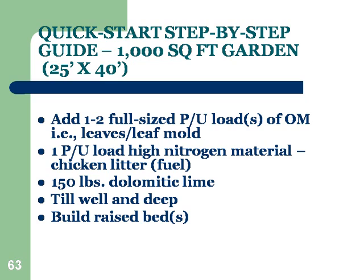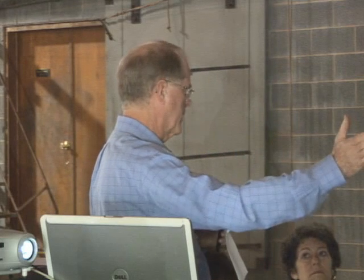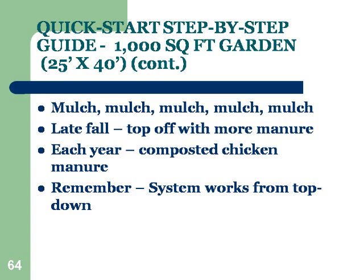You need about 150 pounds of lime — make sure it's dolomitic lime, which contains magnesium. Then you want to till well and deep, just one time, and build your raised beds. Some people like the whole garden raised; in my case, I just have raised rows that stay there forever. Mulch — did I ever mention mulch?